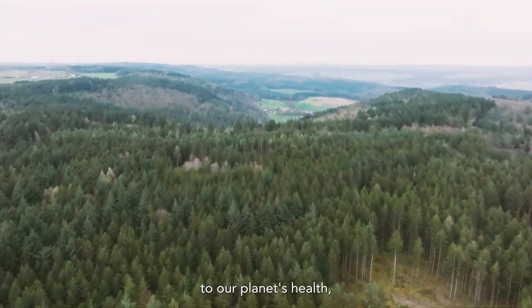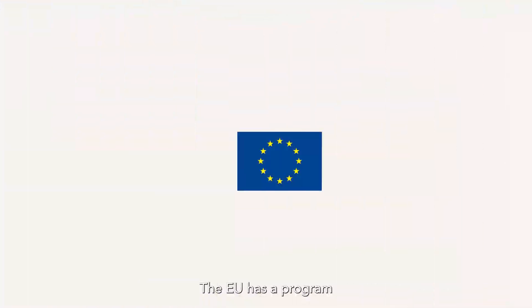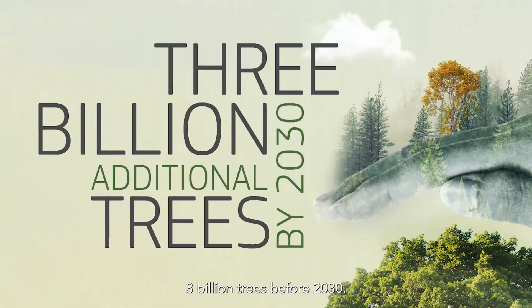Forests are vital to our planet's health, yet deforestation continues at an alarming pace. The EU has a program: 3 billion trees before 2030. The time to act is now.